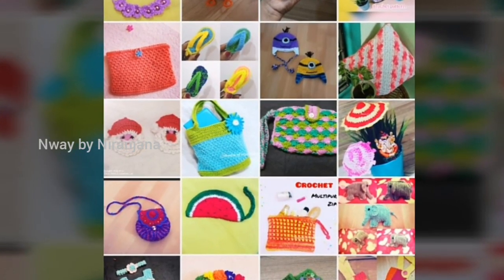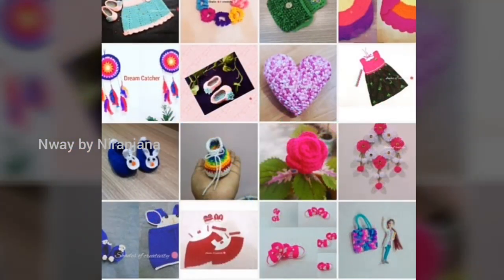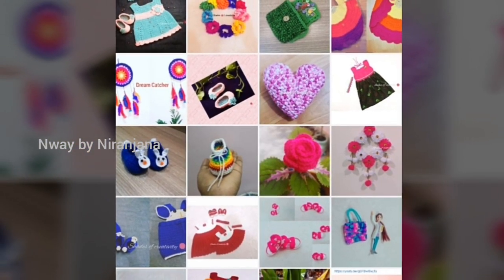We are going to show you a lot of videos and collections on the channel. What are you going to do with the collections?